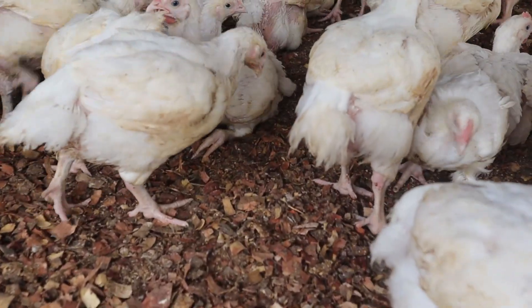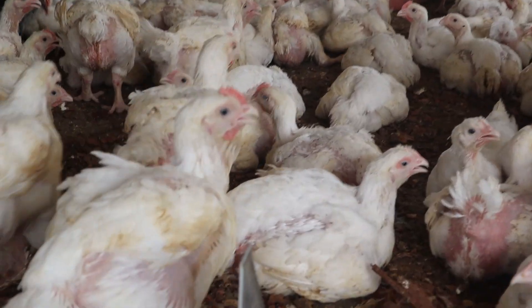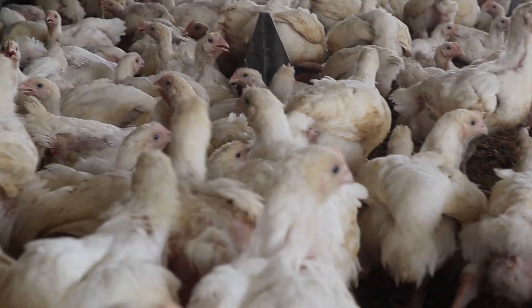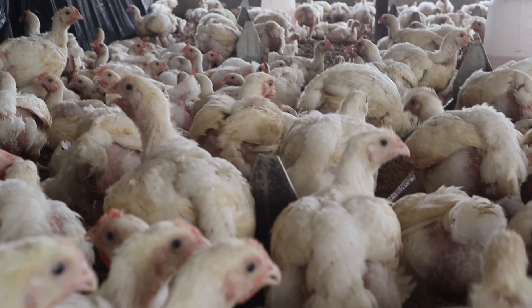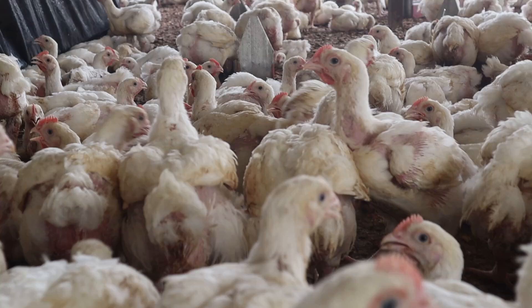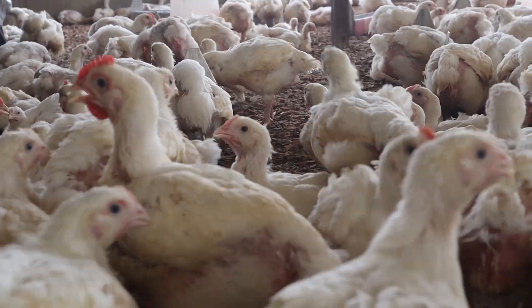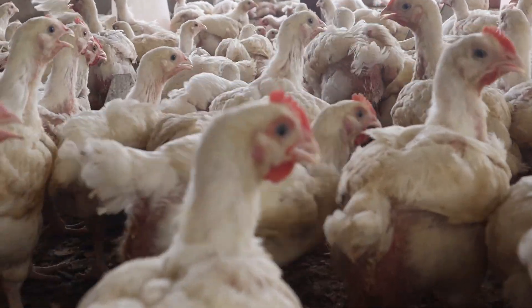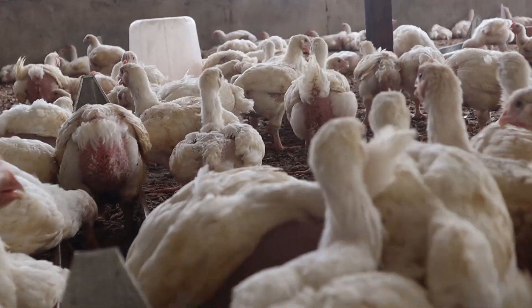I also have a video on why coccidiosis keeps reoccurring on your farm; I will drop the link in the description box. Another very important factor that could lead to necrotic enteritis relates to either a change in the intestinal microflora, or damage of the intestinal mucosa from conditions such as coccidiosis. Mycotoxins, salmonellosis, and ascariasis — which involves intestinal worms — are also factors that could prompt necrotic enteritis.